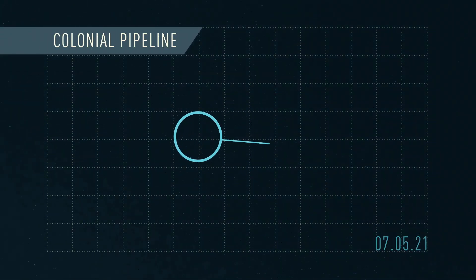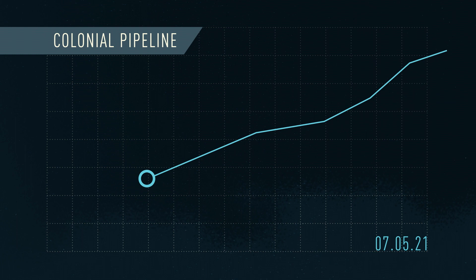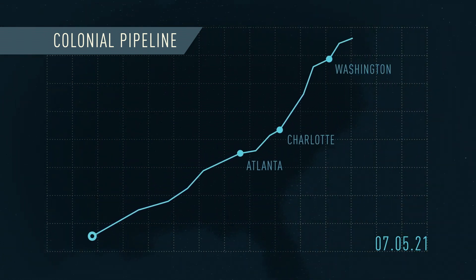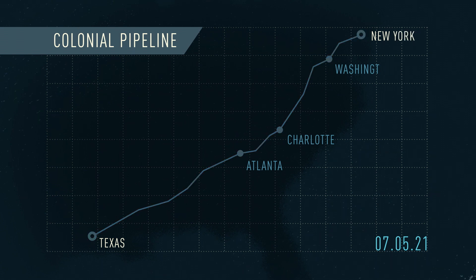On the 7th of May 2021, one of the USA's largest pipelines carrying refined gasoline 5,500 miles from Texas up the east coast to New York, shut down its operation in response to a cyber attack.